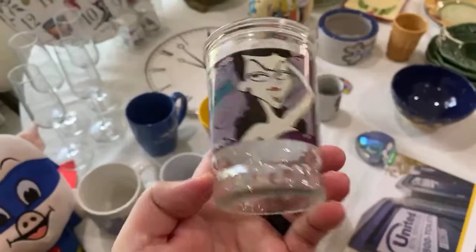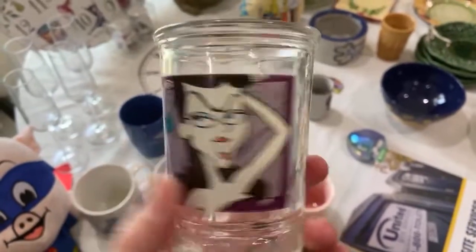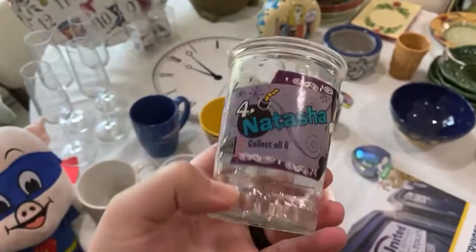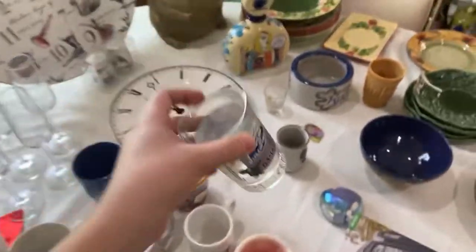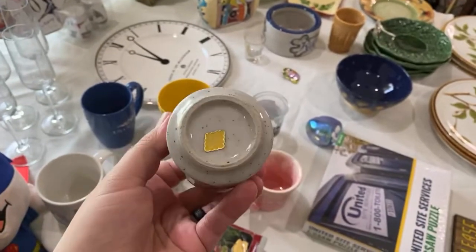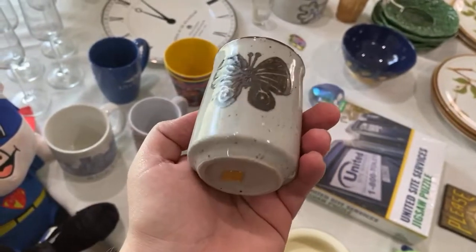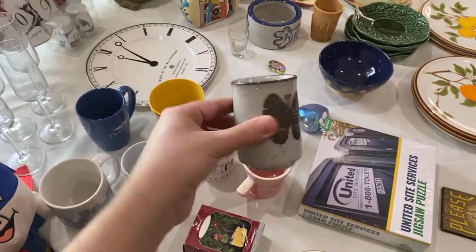Where are my eighties and nineties babies at? Look at this Rocky and Bullwinkle, Natasha — it's a jelly jar from Universal Studios, collect all six. I think it's from the nineties. This I also got because it's beautiful — it's Otagiri, the Otagiri Mercantile Company — and it still has the original foil sticker, which I don't see very often. It's a little tea mug.